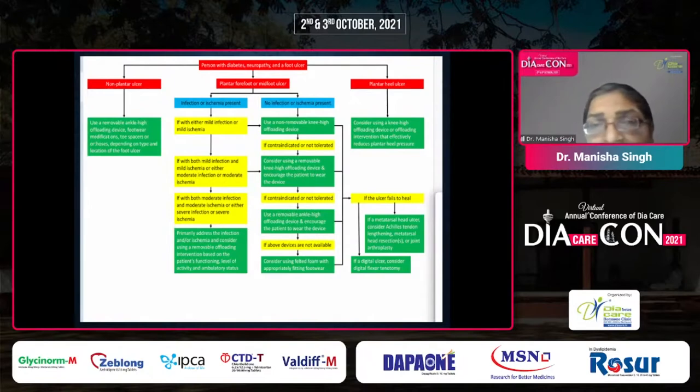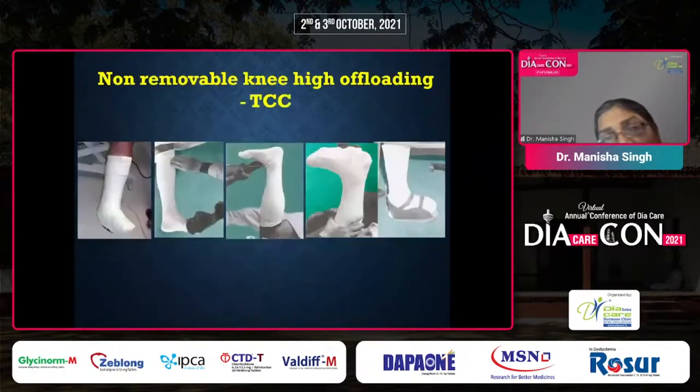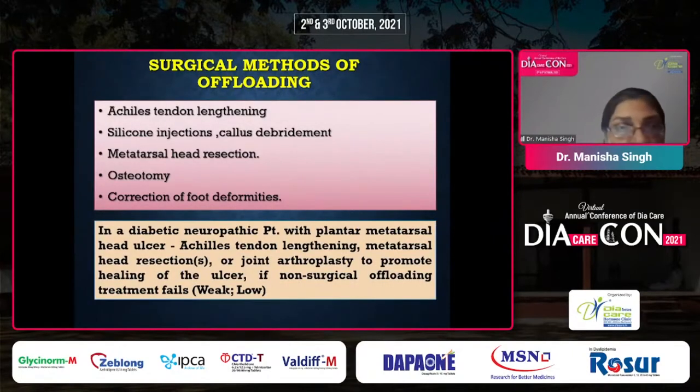For plantar heel ulcers with no infection or ischemia, a knee-high offloading device — removable or non-removable — is considered. If the ulcer fails to heal or in the case of digital ulcers, digital flexor tenotomy or surgical offloading procedures are considered. Tilted foam ulcer dressings may be used with plantar or dorsal ulcers alongside accommodative footwear. Total Contact Cast (TCC) is the gold standard for offloading these ulcers. Ortho-wedge shoes and removable cast walkers are used when the patient cannot tolerate TCC, has contraindications, or has severe ischemia.